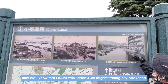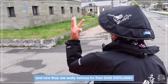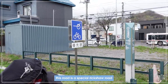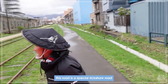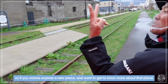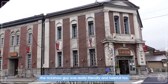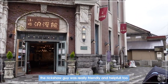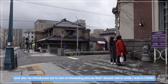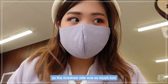Along the ride he explained a lot about Otaru's history and interesting facts. I didn't know that Otaru was Japan's third largest trading city back then, and now they are really famous for their sake distilleries, glasswork, and music boxes. There's a special road just for rickshaws. If you want to explore a new place, consider riding a rickshaw — the guy was super friendly, helpful, and introduced me to lots of interesting places to visit in Otaru.